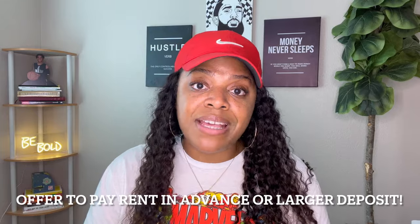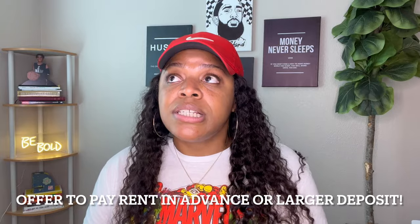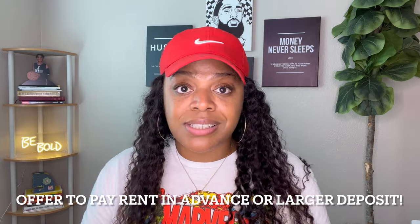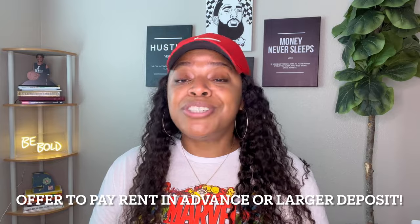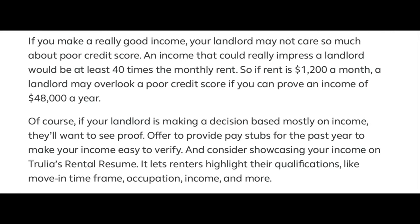Next is being able to pay rent in advance or to offer a larger security deposit. Money talks — believe it or not, people love money. When your credit isn't backing you up, because your credit profile only tells one side of the story, having that money ready is crucial.